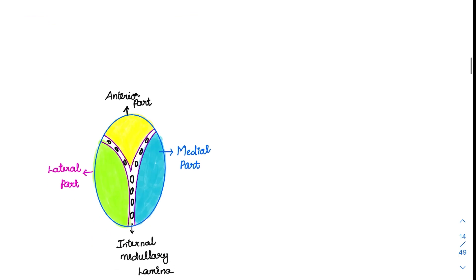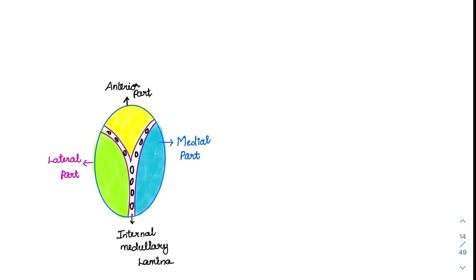The thalamus structure has three different parts: the medial part, the anterior part, and the lateral part. These divisions are made with the help of the internal medullary lamina, which is the only structure sending GABA neurotransmitter. We will discuss the functions of each of these parts.